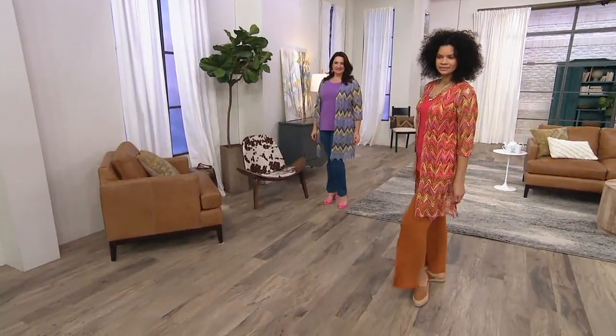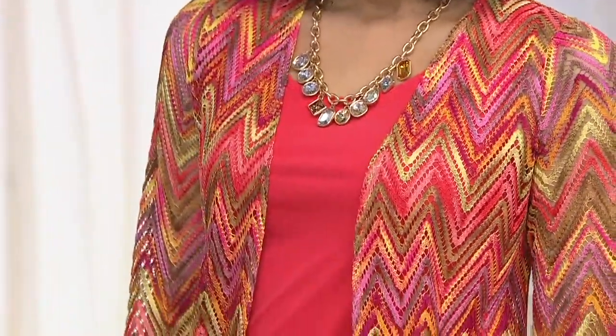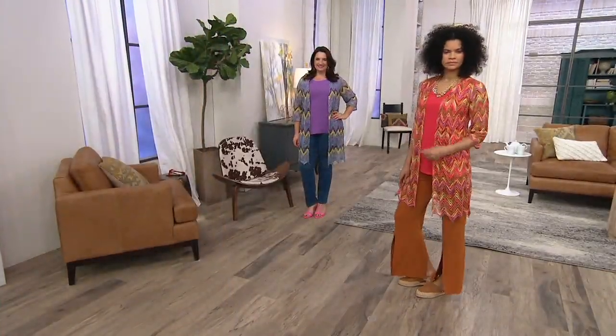We're going to do these beautiful tops for all those beautiful pants we just showed you. That is the gorgeous coral combination, extra small through 3X. Price will go up at the end of the day, and the four easy payments go away at the end of the day. So if you want this, do not wait.